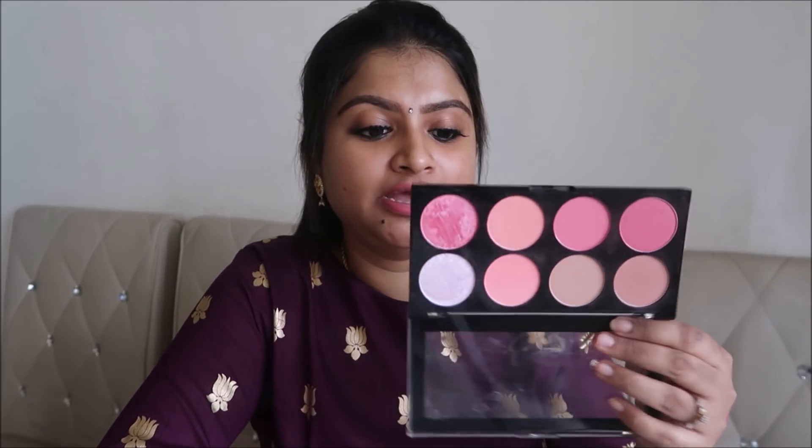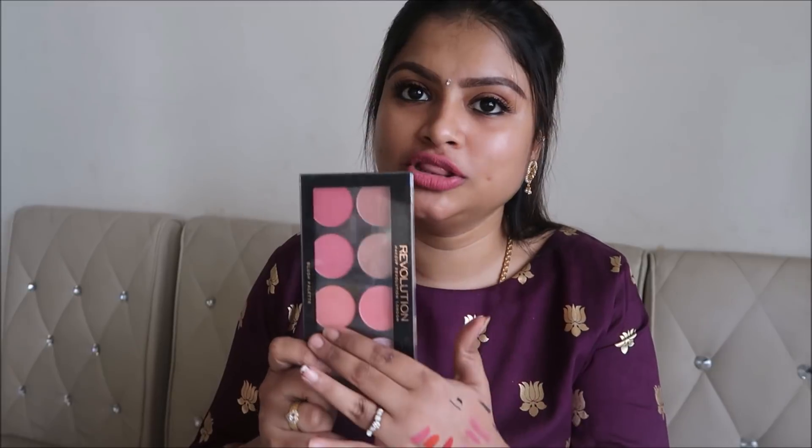If you're not someone who does blush or contour, you can skip this step. For blush and contour, I use a single palette from Makeup Revolution called the Blush Palette. It has all the shades of blush, contour shades, and two shades of highlighter. You can even use it as an eyeshadow. It's suitable for all skin tones and is travel-friendly — a great addition to your makeup collection.